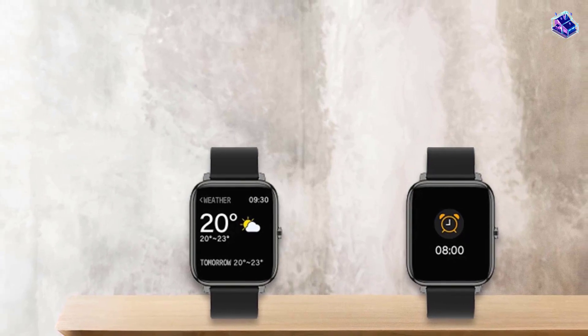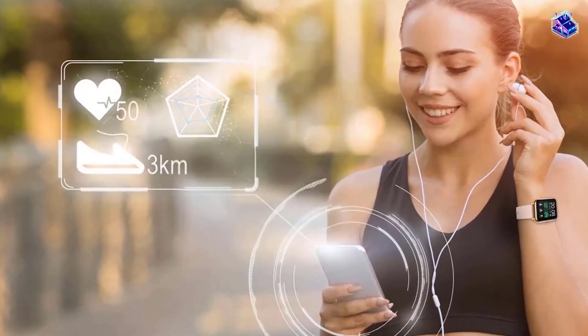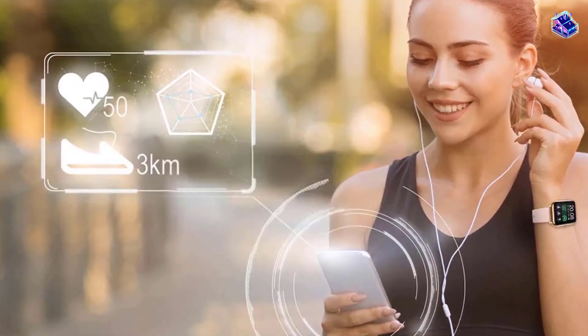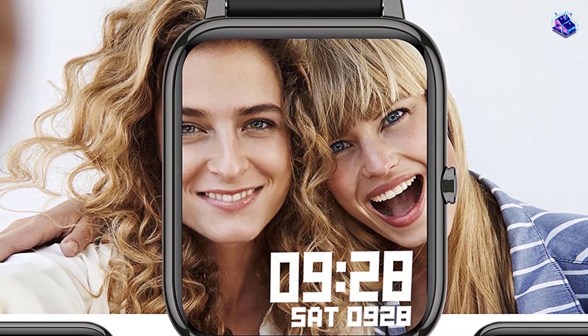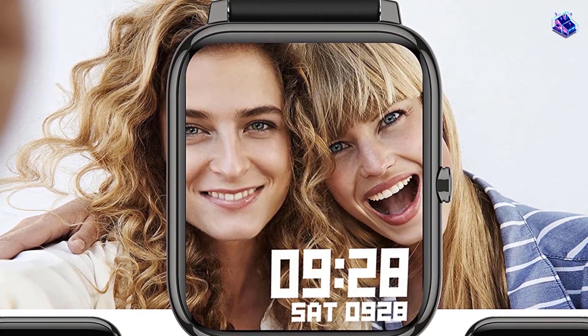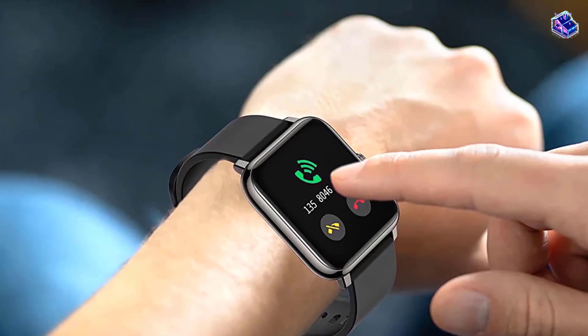It displays call and message notifications to help you receive calls and view chats without looking at your phone. This wearable also features other tools like music control, find my phone, do not disturb mode, weather forecast, and wrist sense. With seven sport modes integrated within its software, you can track day-to-day activities with ease.